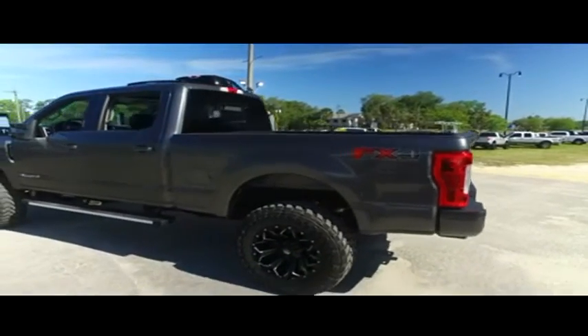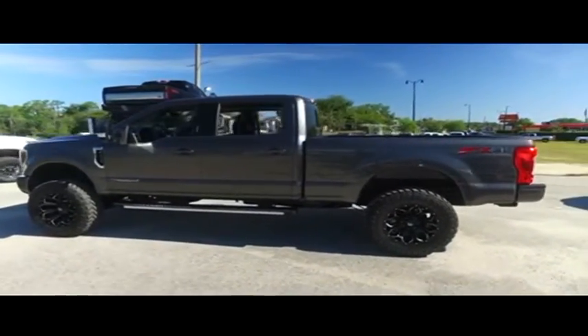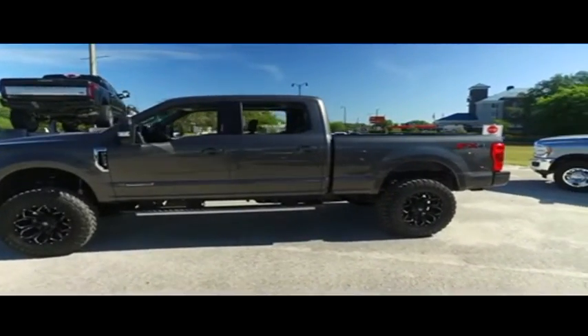This Lariat has that FX4 package — features skid plates, high-performance shocks, $620 value. This truck is like that Golden Corral baked potato bar. It is fully loaded with all them fix-ins.